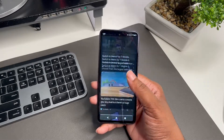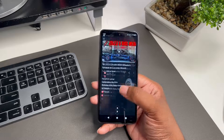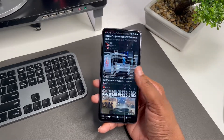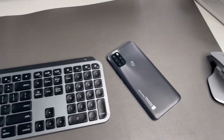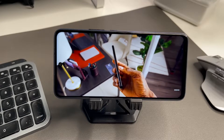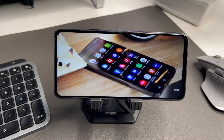It runs and handles games pretty well. Now it's not on the level of a $1,000 or $1,200 phone, but it has been handling what I throw at it and doing the best that it can.